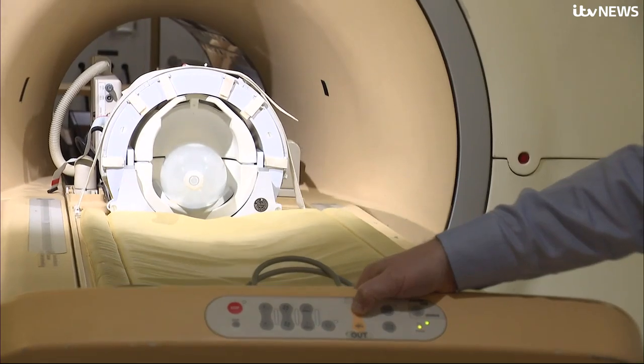MRI is exceptional technology. It can make structural images of your brain with millimetre precision. But what it can't do is measure the electrical activity in your brain, and that's what our new piece of kit does.